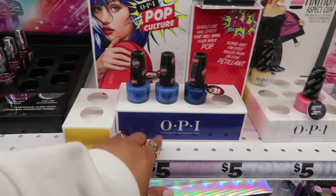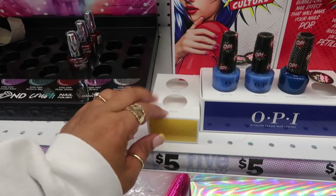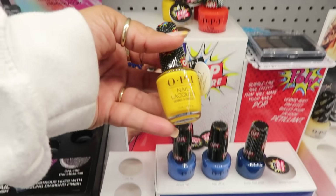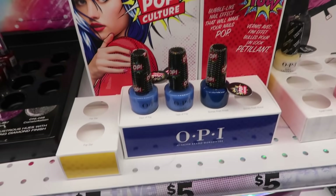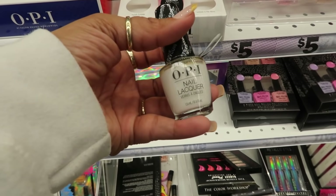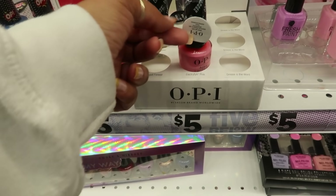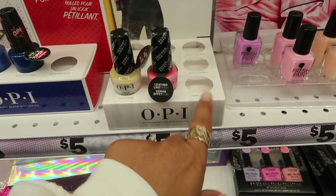They have some of the OPI pop culture nail polish right here. I see the blue — I believe this was maybe yellow. It's called 'Hate to Burst Your Bubble.' And then you have the red called 'OPI Pops,' and the blue one was 'Days of Pops.' And they even had the Grease collab right there. It says leather-like finish. I only see the pink and the white one. I wonder what color 'Grease Is the Word' was.